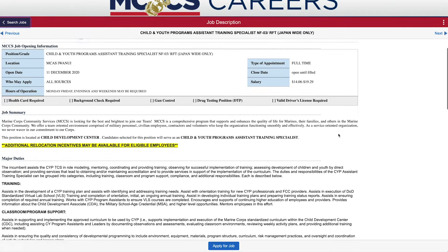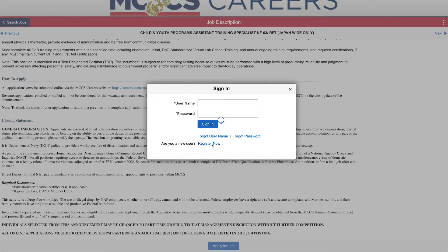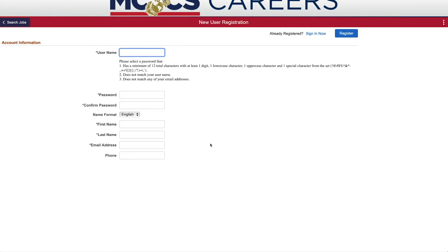After you find a position you like, review the description and click Apply for Job. Click Register Now to create an account and begin applying for jobs.